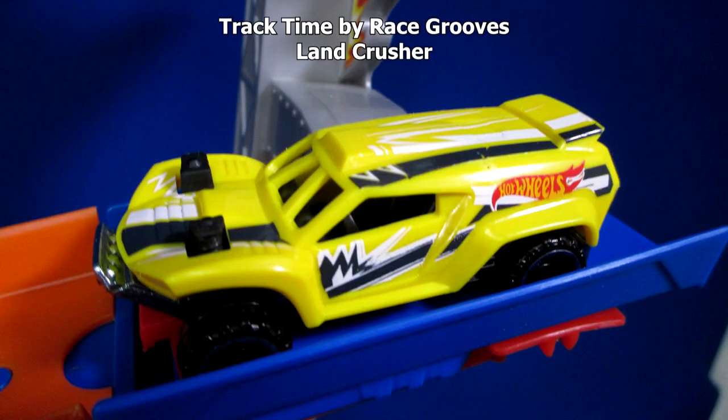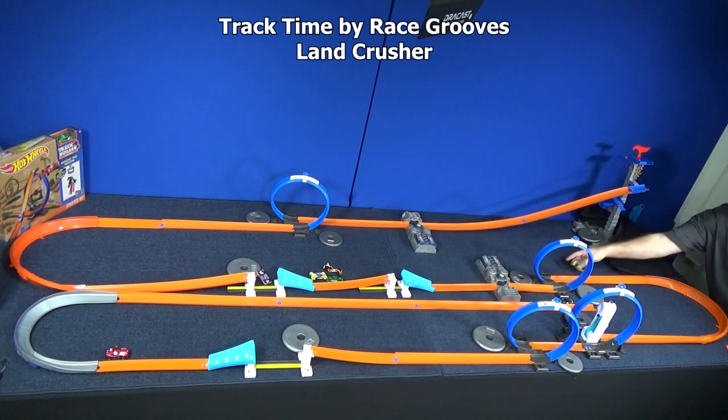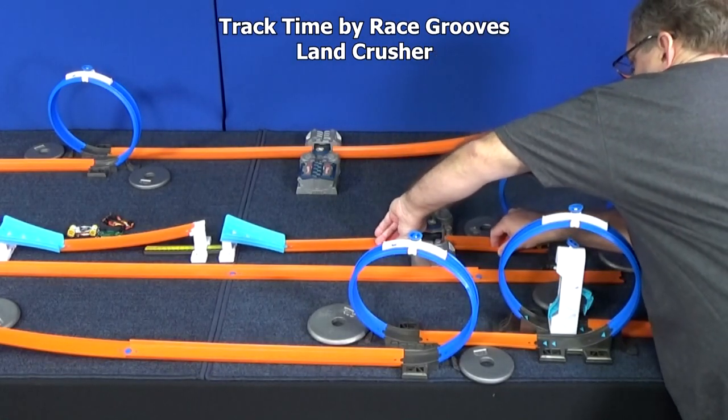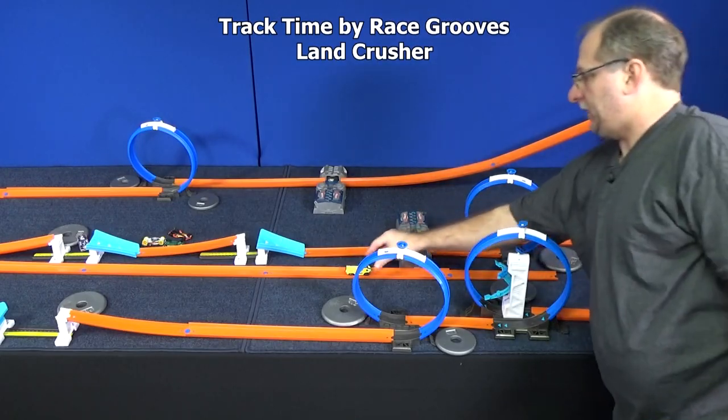Now it's time for Land Crusher. Even though it seems like it might not be good on the track, he's actually done very well in previous track time videos. That second booster — the track's coming apart a little bit. Let me pull it together. And we have a second person making it pretty far. The Jaguar's right here, Land Crusher's right here.